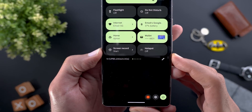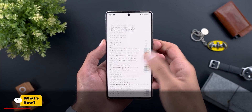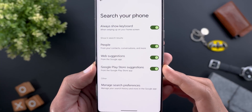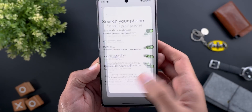Here I have UPB5.230623.006. The first change is under the home screen settings, then 'Search your phone,' and now you'll find one extra toggle called 'Google Play Store Suggestions.' Previously this feature was working automatically, but now you have the ability to turn it off if you want.